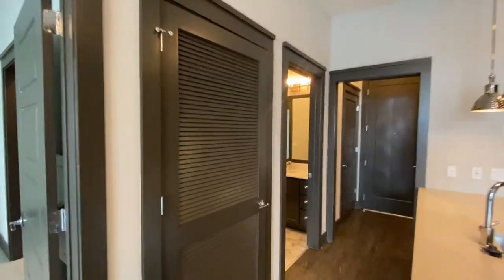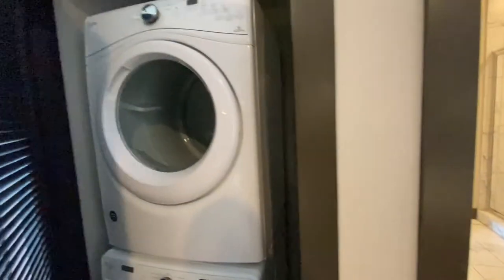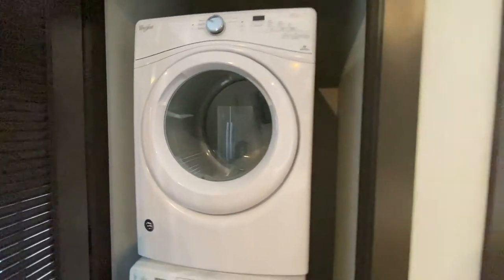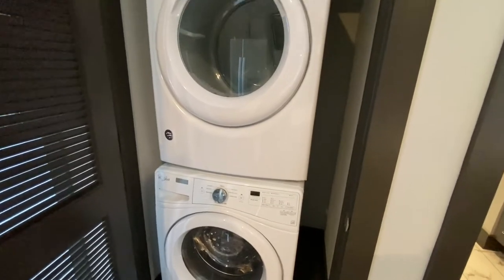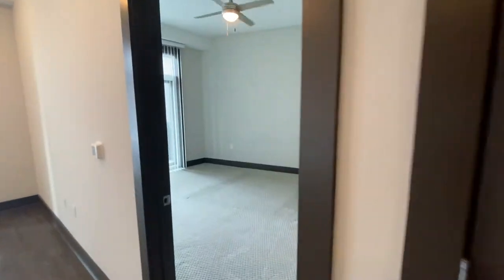Before we head into the bedroom, I just want to point out that you do have a washer and dryer that comes already installed in the home. So on move-in day, when you pick up your keys, it will be in here waiting for you. You have a front load washer and dryer — they are full-size Whirlpool appliances. Just an added touch of convenience; you don't have to worry about bringing yours with you.